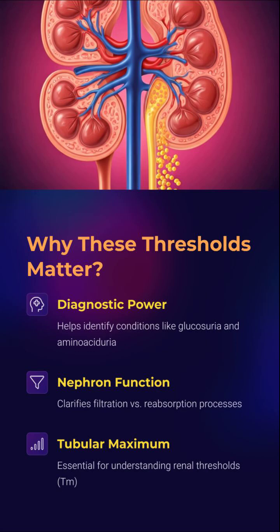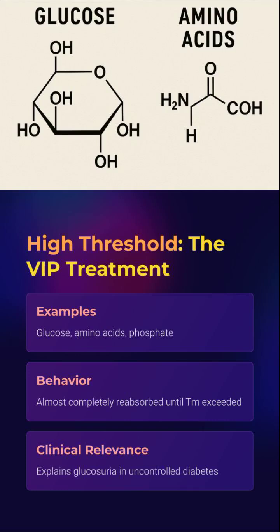The tubular maximum is like your kidney's reabsorption limit before it says, "that's enough." Glucose, amino acids, phosphate — all high-class molecules. They get filtered and then reabsorbed like royalty, until the transporters max out.